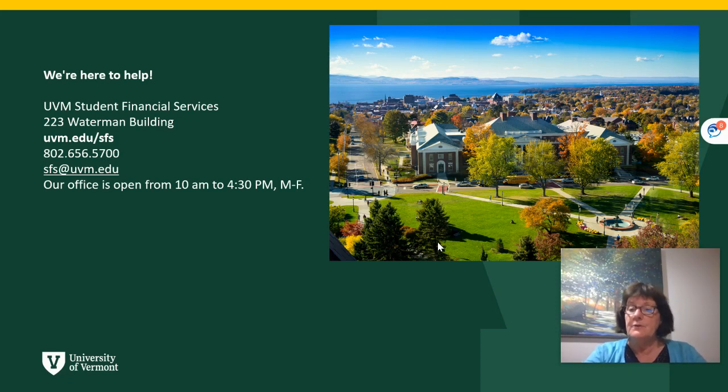I hope this information was helpful to you today. Please know that we're here to help. If you have questions about this loan opportunity or other financing or a combination of different types of payments, please give us a call or email us. We are open from 10 to 4:30, Monday through Friday. We're here all summer and throughout the academic year. Thanks very much and have a great day.